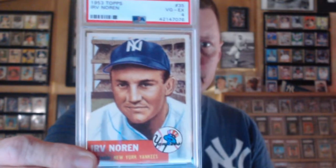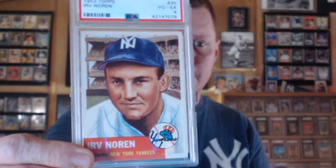1953 Irv Noren — I got a four, which I'm very satisfied about.